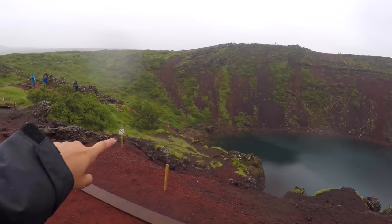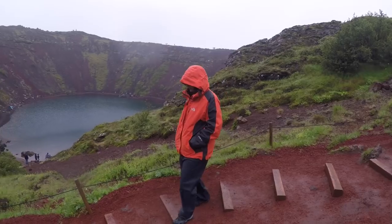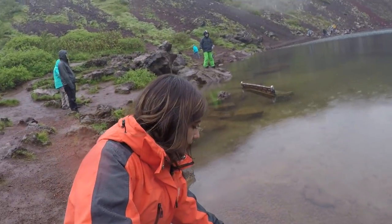We're gonna go all the way down there and see the crater from up close. Oh, it's really cold.